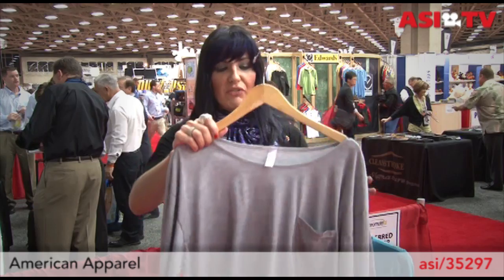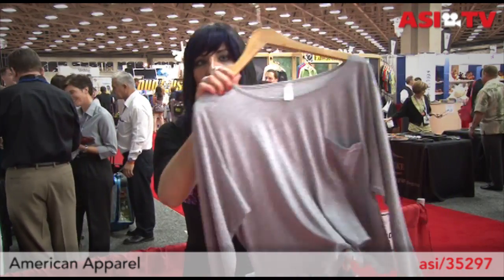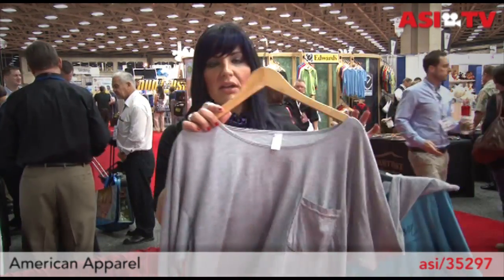Now this is a new style for ladies — let me hold it up so you can see it. You are seeing this at retail right now. It's an off-the-shoulder shirt with a shorter length.